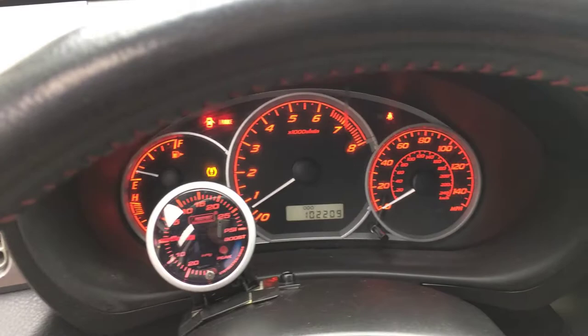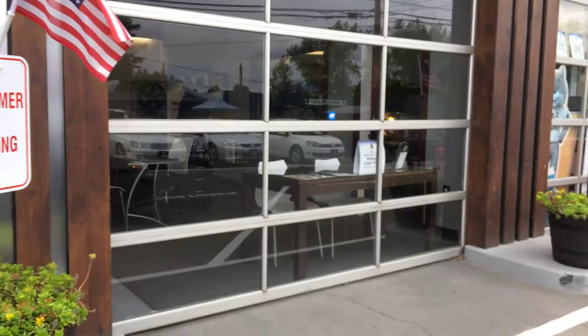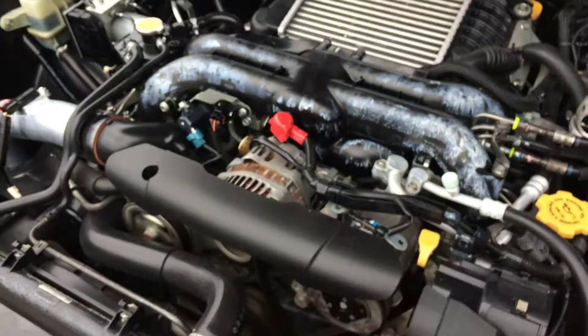As you can see, the TPMS light is on — possibly low air in one of those tires — but no check engine lights. I'll turn on some lights and we'll go back to the engine. Turns along beautifully.